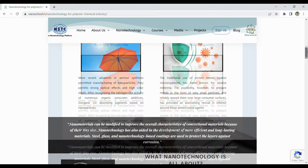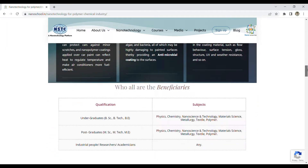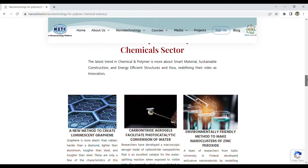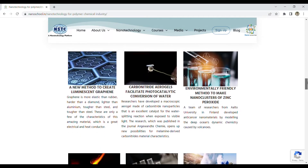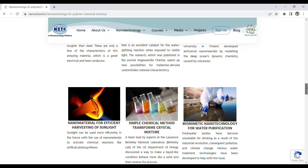For students or researchers, there are latest research topics in polymers and the chemical sector, which include a new method to create luminescent graphene, nanomaterials for efficient harvesting of sunlight, and biomimetic nanotechnology for water purification.